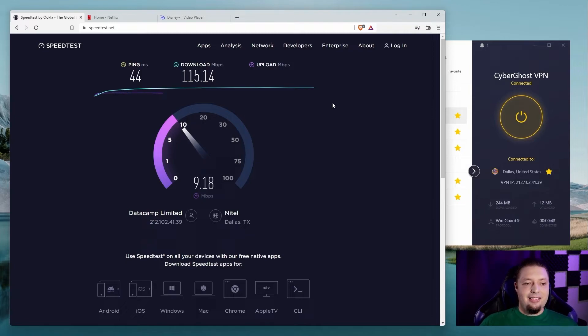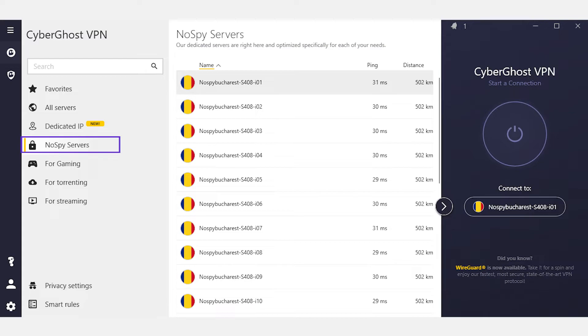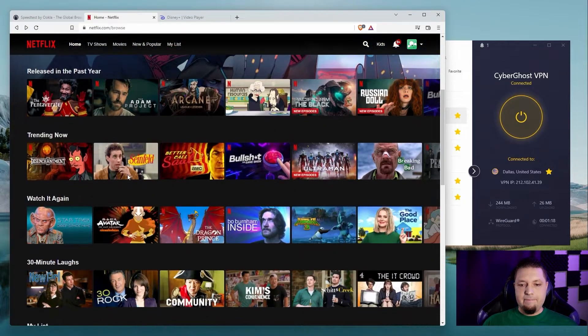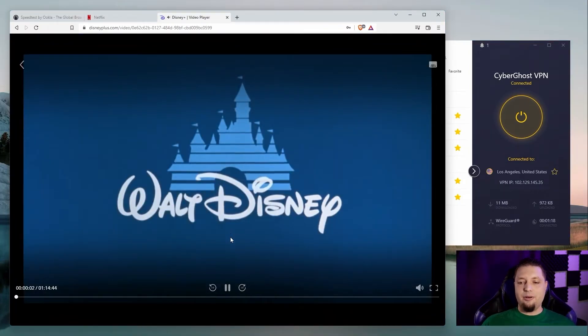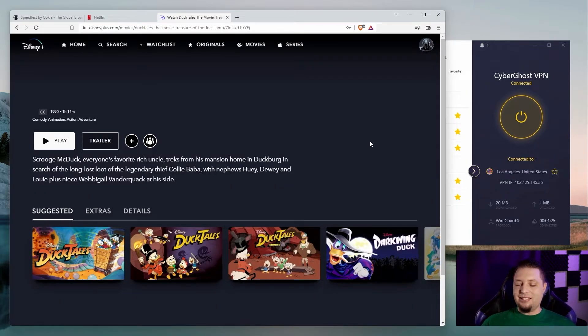Like ExpressVPN, CyberGhost has a no logs policy, and also has a set of servers in Romania they call their no-spy servers — because literally nobody's spying on them. Romania is not part of any big massive surveillance agreements. So if you connect to the no-spy servers specifically, you can be sure that you're not being tracked in any way, shape, or form. Let's show you some streaming tests. Here we are with Ultraman on Netflix — and boom, working flawlessly. Remember when I said Disney Plus is notoriously hard to unlock? I just had to switch to the LA server and all was well. CyberGhost worked pretty flawlessly.